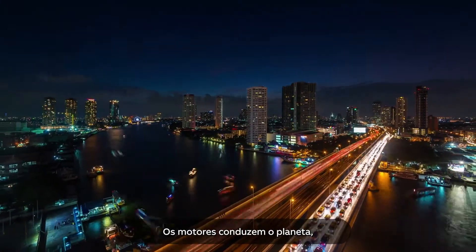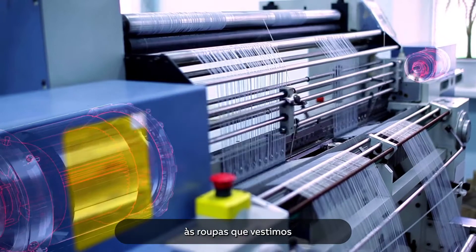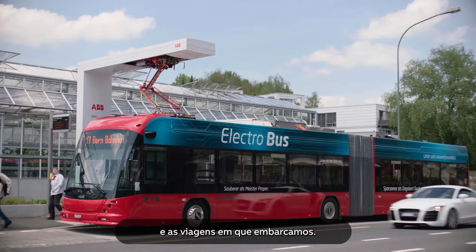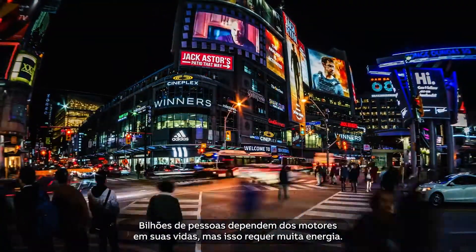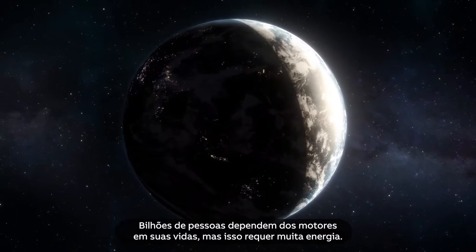Motors drive the planet — from the food we eat to the clothes we wear and the journeys we take. Billions of us rely on motors to keep life going, but it takes a lot of energy to do it.